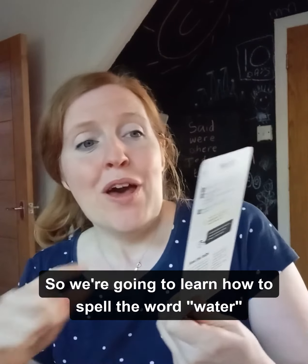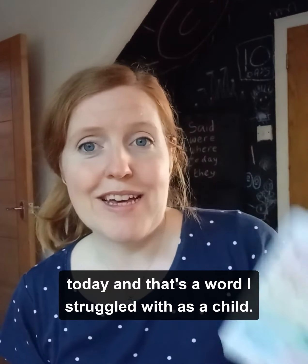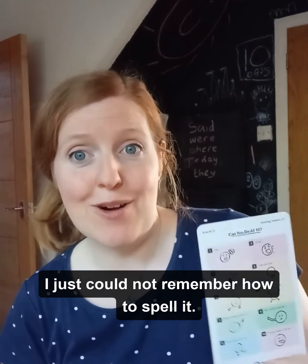We're going to learn how to spell the word 'water' today, and that's a word that I struggled with as a child. I just could not remember how to spell it.